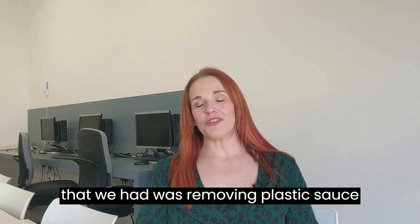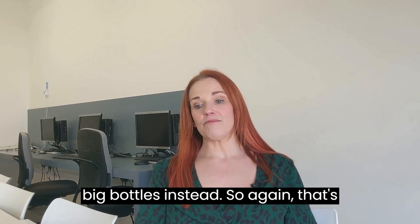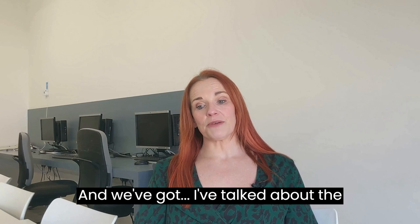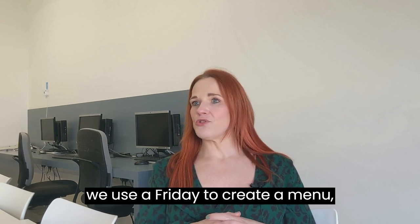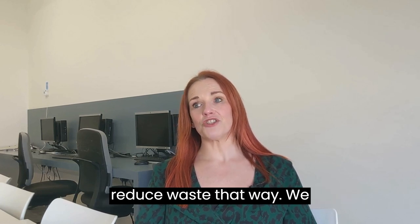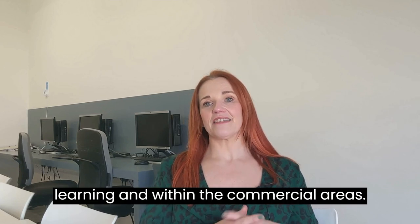Another small win was removing plastic sauce sachets from the refectories — around 92,000 sauce sachets have been removed from circulation per year, replaced with large bottles instead. We've also addressed food waste by giving all leftover food to students in need at the end of the day, and on Fridays we create a menu around whatever leftovers need using up that week. We also use an excellent EPOS stock system that helps us significantly reduce food waste, used regularly in both teaching and commercial areas.